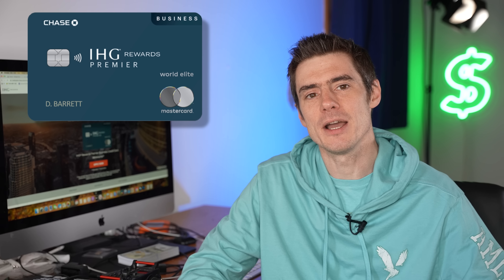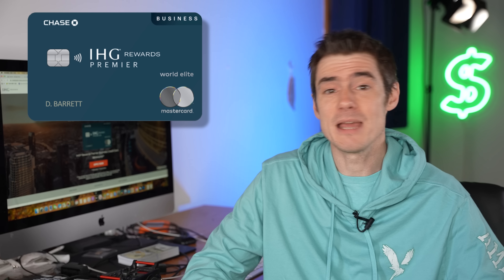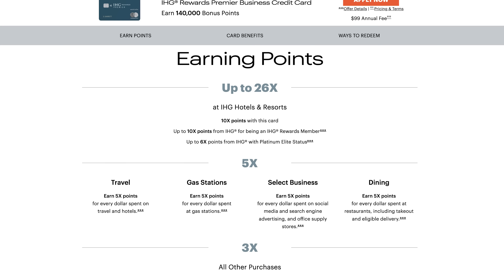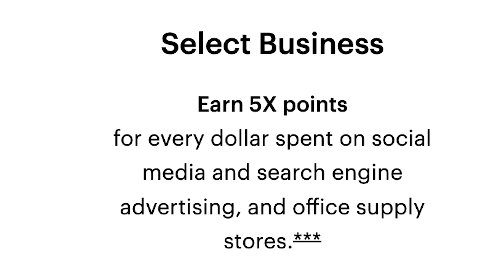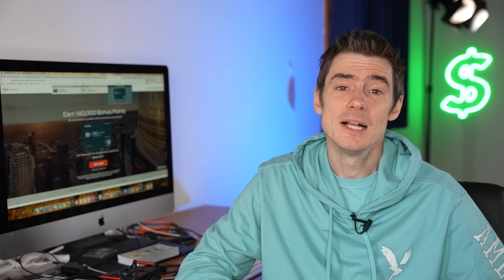The new credit card just released is the IHG Rewards Premier Business Card. It is very similar to the personal version — it has the same $99 annual fee, the same 140,000 point signup bonus, and the same 5x categories. But it has one extra five points per dollar category: advertising through social media and search engines, and office supply stores, which makes sense as a business card — that's a very businessy spending category. In addition to that, card members can get one extra free night of 40,000 points with the top-up feature when they spend $60,000 in a calendar year. Personally, I think most people would probably be happy with the personal version, but if you have a business and spend a lot in those categories and could really get the 5x, then that'll be good for you.